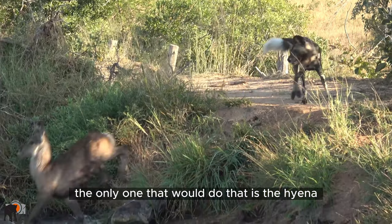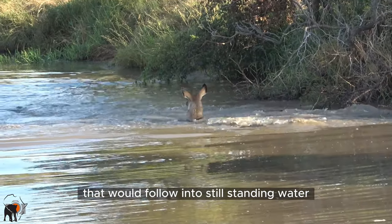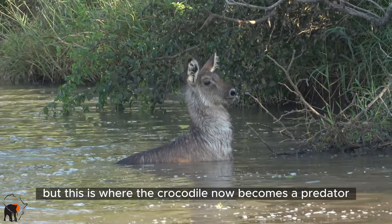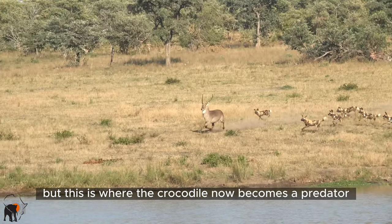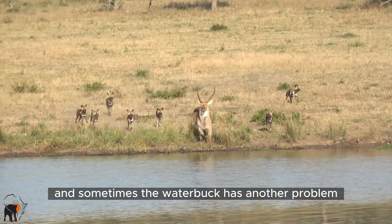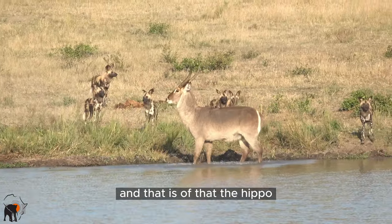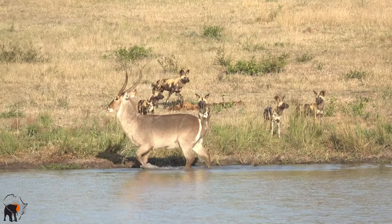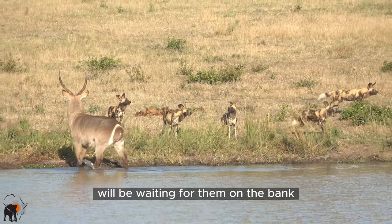The only one that would follow them into the water is the hyena, which will follow into still standing water. But this is where the crocodile becomes a predator, and sometimes the waterbuck has another problem — the hippo doesn't want them in the water either. The hippo will be chasing them out of the water while the predators are waiting for them on the bank.